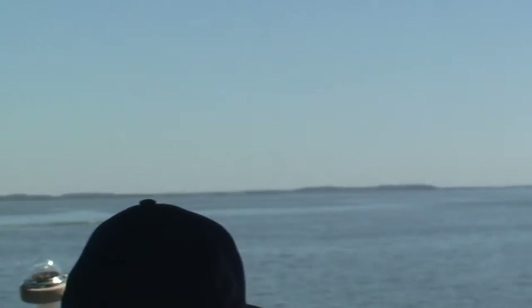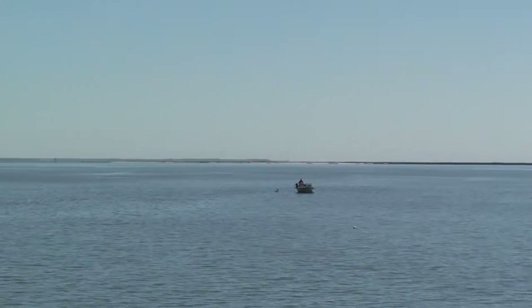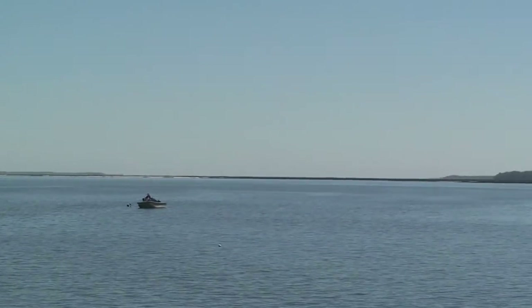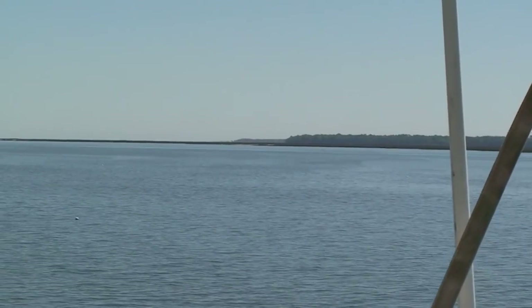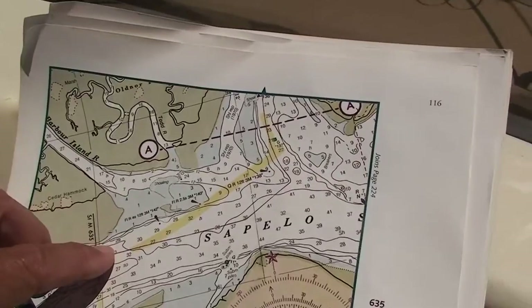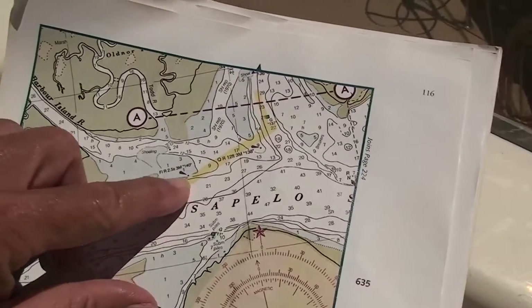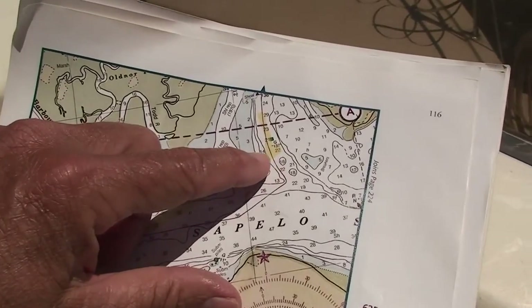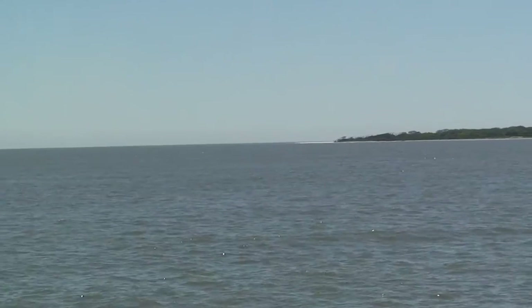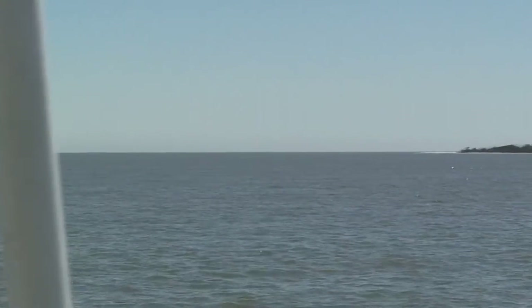Marker 158 just went past us and we're heading almost east, almost right to the Atlantic. That's the northern tip of Sapelo Island. What we're trying to do right now is shave off this lip and head up to green 137, which is the north tip of Sapelo Island.